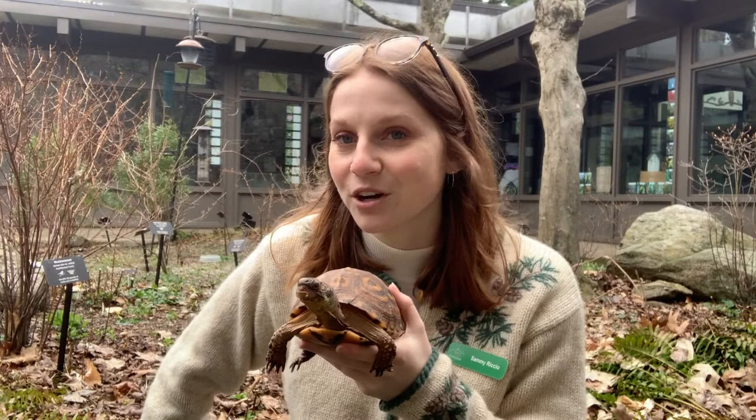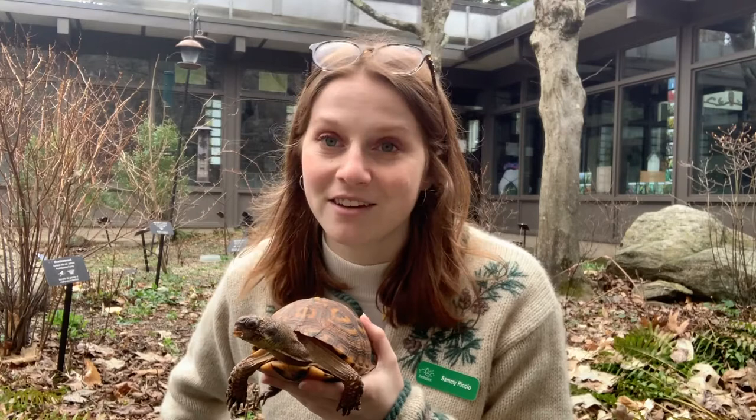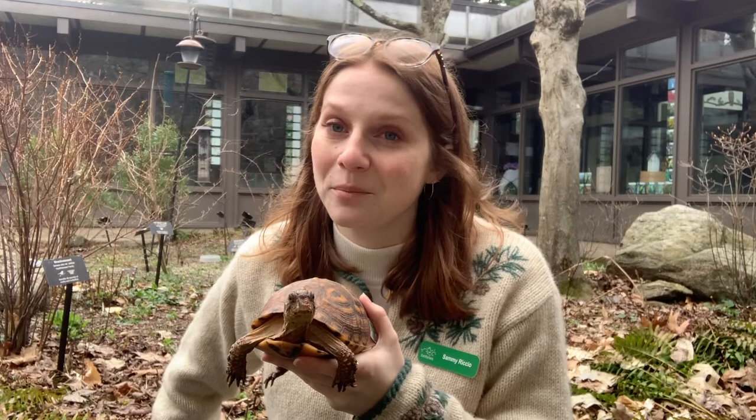These guys can live for a super duper long time. Eastern box turtles can live for a hundred years in captivity and about 50 years in the wild. They live longer in captivity because they're fed every day, there are no predators that can hurt them, and they're in nice safe environments. Their lifespan is much shorter in the wild because predators can eat them and they might not have access to food as easily.